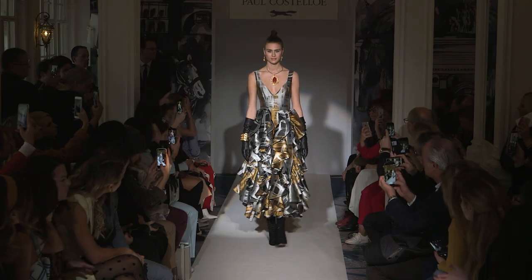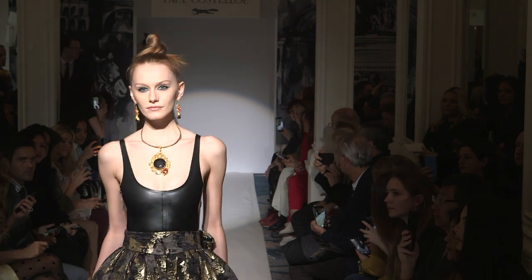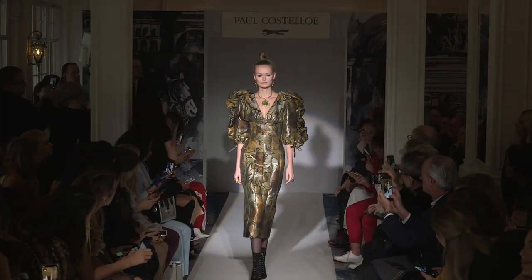We created a top knot that has a very utilitarian feel to the hair, really giving the whole collection a kind of more simplistic feel.